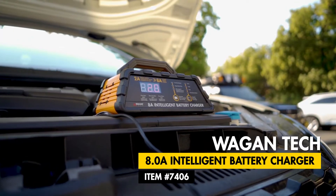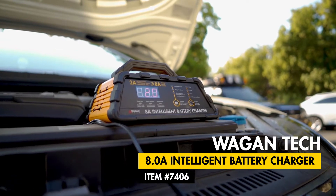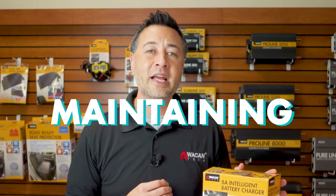Hi, I'm Justin from Wagon Tech and today we're going to take a look at the new 8 Amp Intelligent Battery Charger, item number 7406. Our 8 Amp Intelligent Battery Charger is perfect for maintaining and monitoring your battery, especially when it will not be used for an extended period of time.